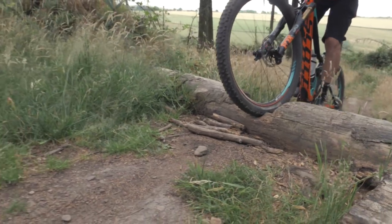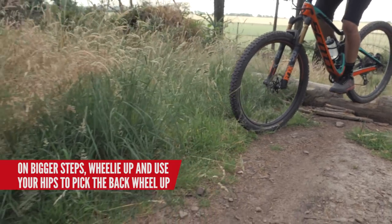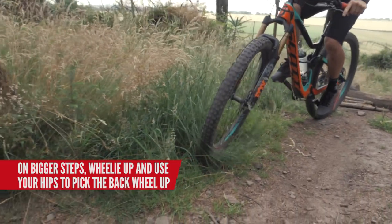Wheelie the front wheel up, and then use your hips up and forward to pick the back wheel up, get it back on the floor as soon as you can, to get it driving again.